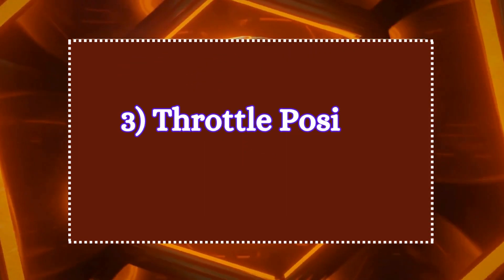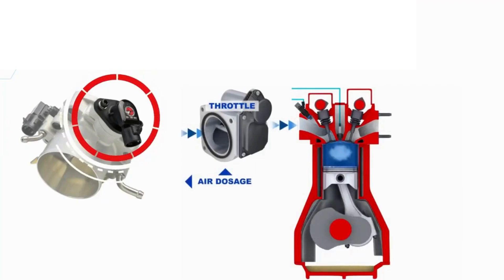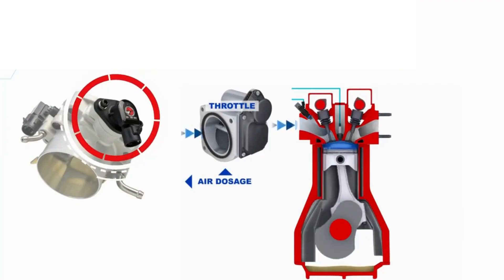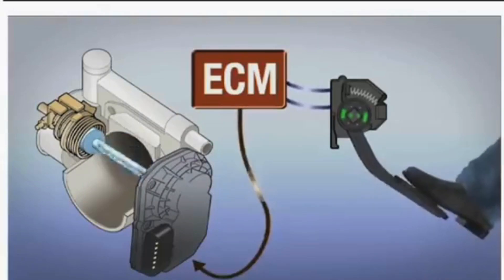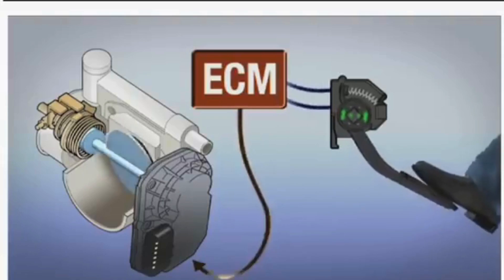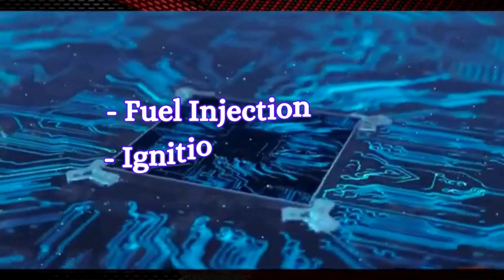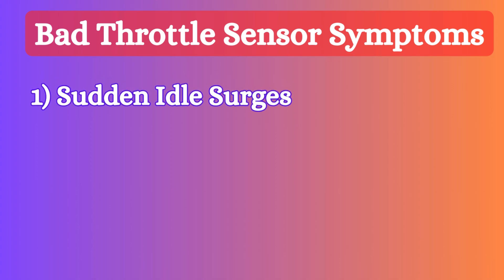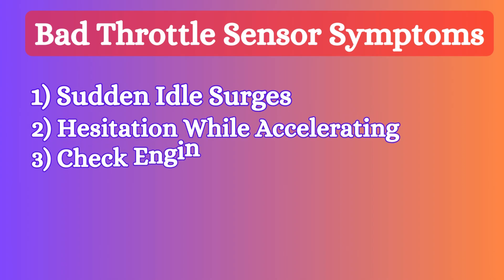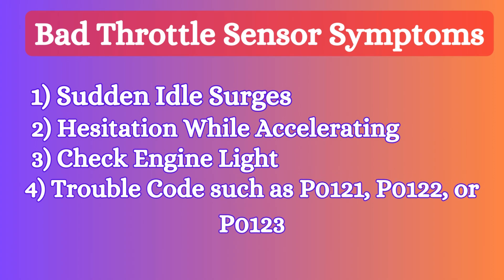Three: throttle position sensor. The throttle position sensor is attached to the throttle body. It monitors the position of the throttle valve, which regulates how much air enters the engine. When the driver presses the accelerator pedal, the throttle opens, and the sensor tells the ECU how far the throttle is open. This data is used to control the fuel injection, adjust ignition timing, and manage idle speed. When the TPS becomes faulty, it produces symptoms such as sudden idle surges, hesitation while accelerating, check engine light, and trouble codes such as P0121, P0122, or P0123.